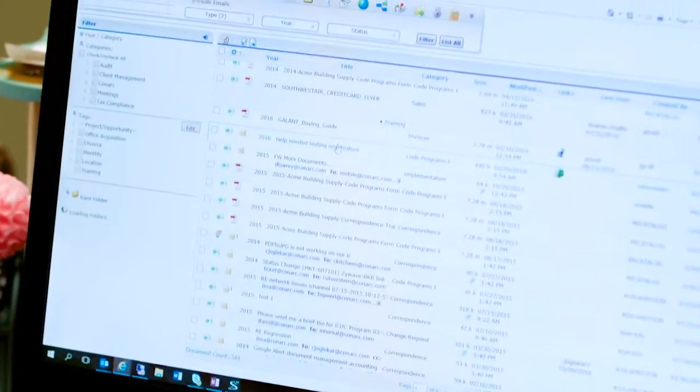I would highly recommend this product to other ag clients out there that are in a paperwork-intensive environment. We file everything in iChannel, so once it's set up the client rolls from year to year — it's become much more efficient for us. We don't have a lot of redundancy out there.